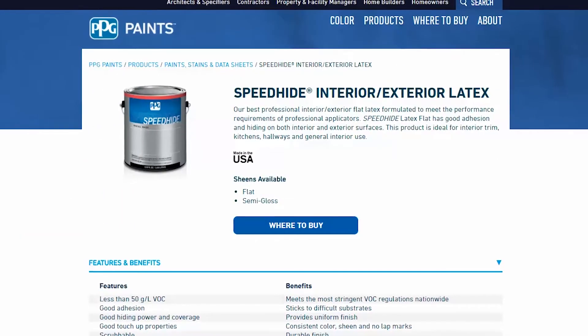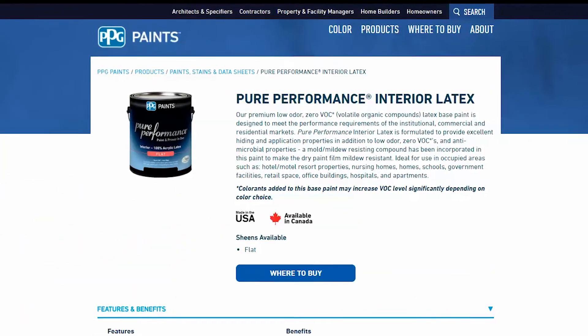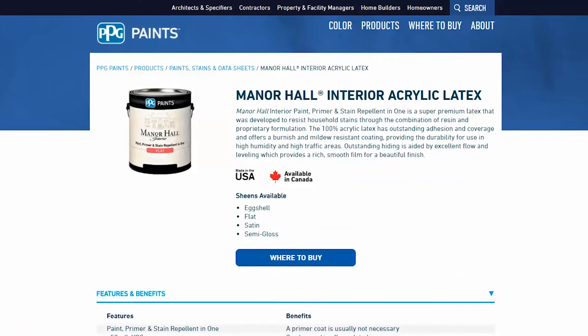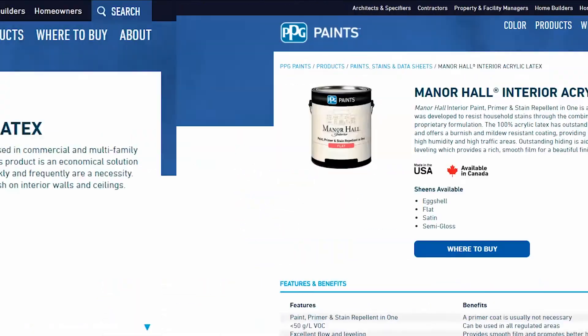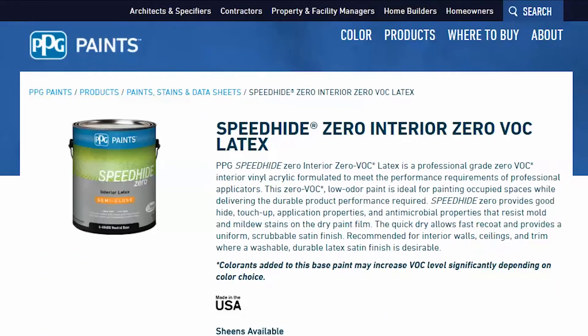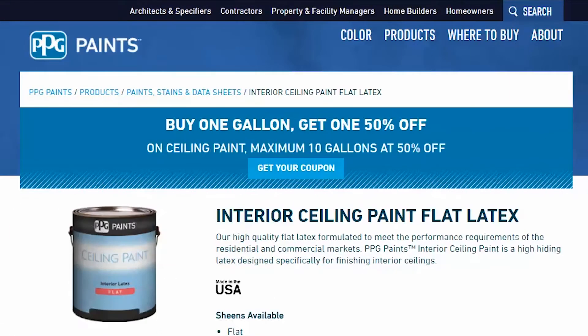Whether it's our signature interior latex Speed Hide, Pure Performance, Ultra-Hide, Manor Hall, or any number of other PPG Paint products, we have you covered. All our new Revit materials are just a few clicks away, complete with all the color and sheen options found in our catalog.